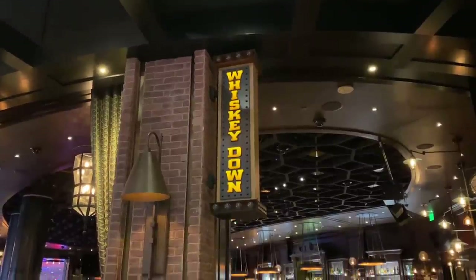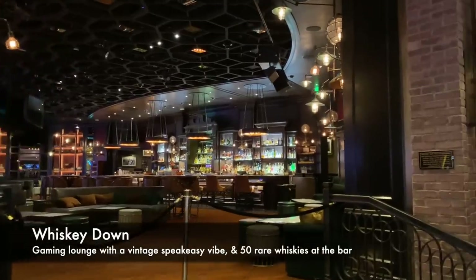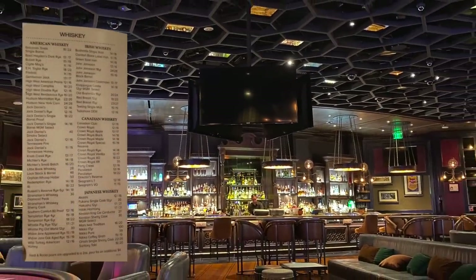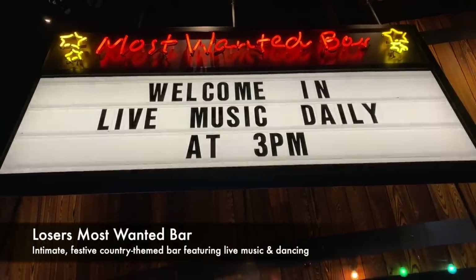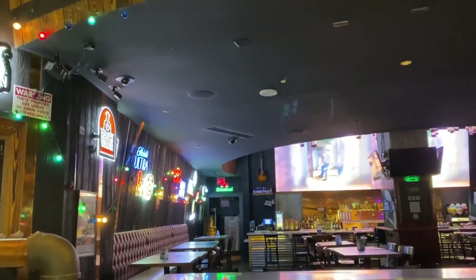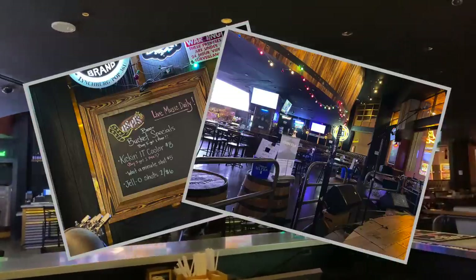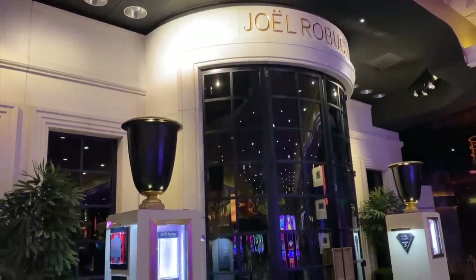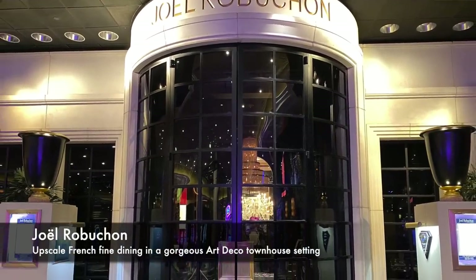There are a couple of casino bars that we really like. Whiskey Down has a cozy, speakeasy feel with all the leather and plush chairs and a selection of 50 rare and fine whiskeys. Over near the district, Loser's Most Wanted Bar has a country western ambiance that suits me just perfectly, plus beer bucket specials and live music every single day. Of the dozens of dining options at MGM Grand, we just have to single out this one: Joël Robuchon's award-winning French restaurant.